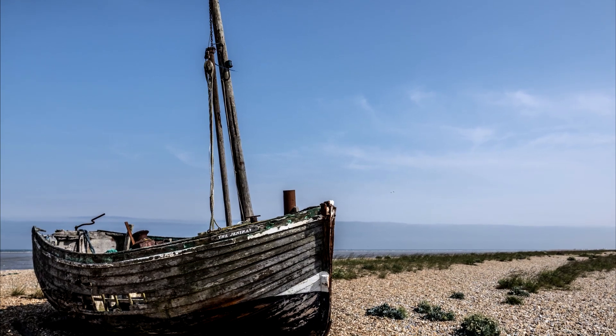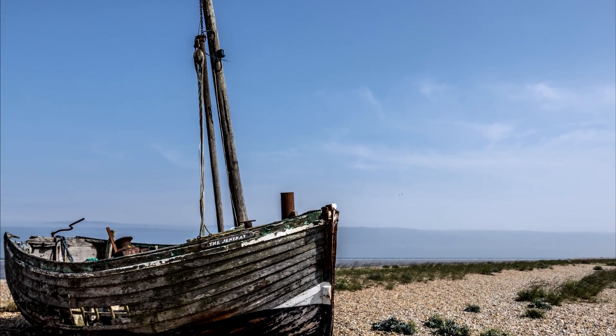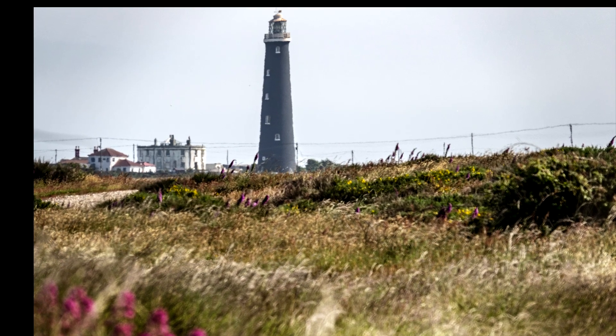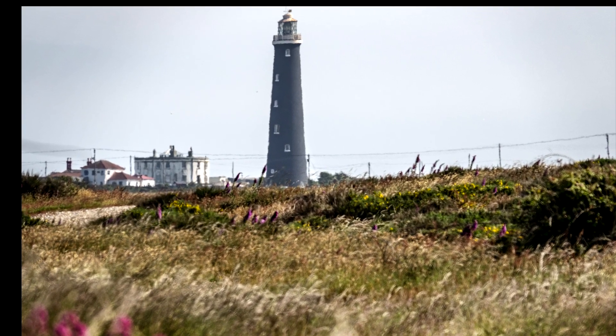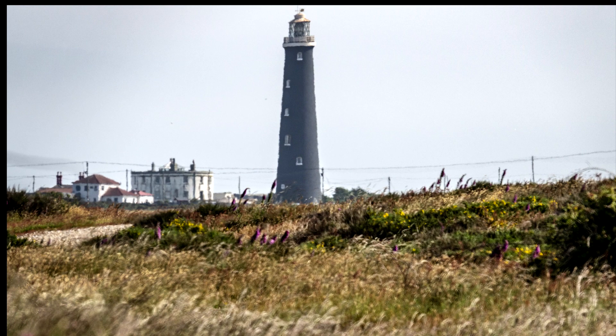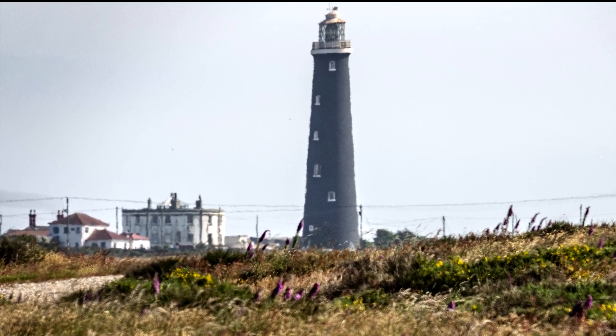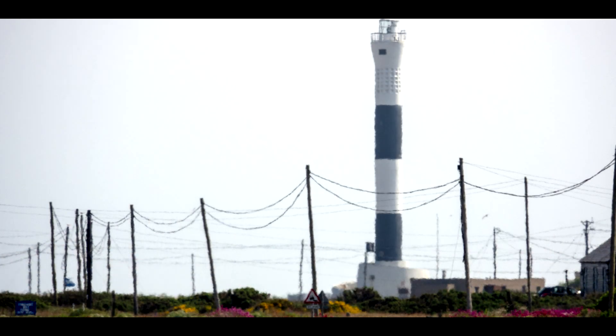Hi guys, today I was out and about just snapping towards Dungeness, the little stone area, and got a few shots as you can see here. Weather was lovely out for a drive, light was quite interesting — a lot of heat haze though, unfortunately.